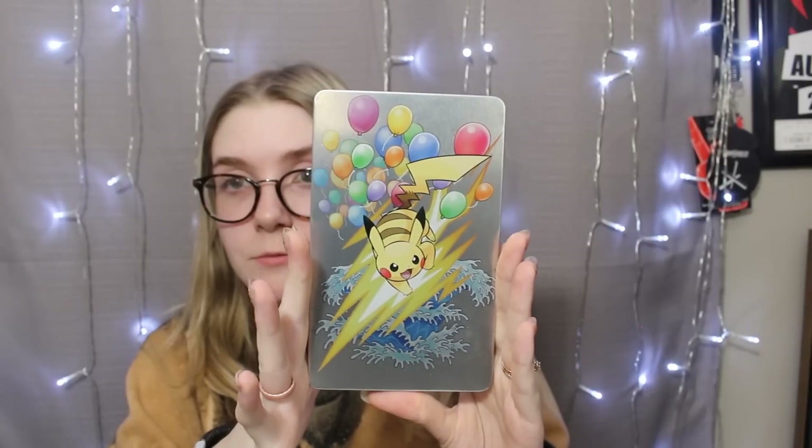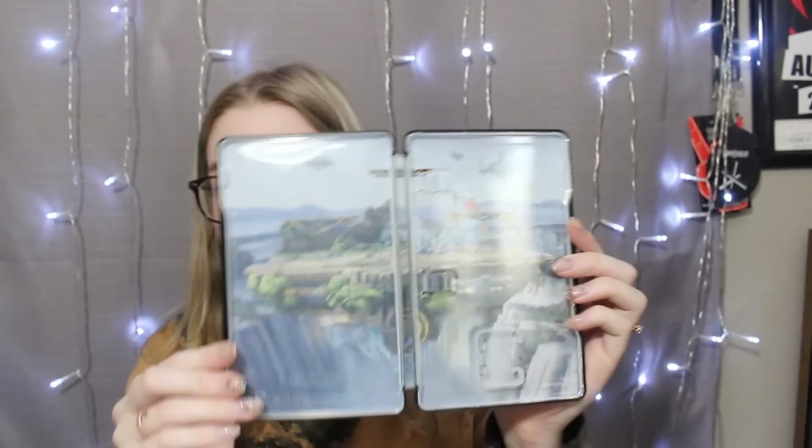We do have two Steelbook cases. We have this one from the Pikachu and Eevee games - it's got Pikachu on the front, Eevee on the back, and then they're kind of silhouettes on the inside. And then we also have the Super Smash Bros one that came with the Pro Controller.